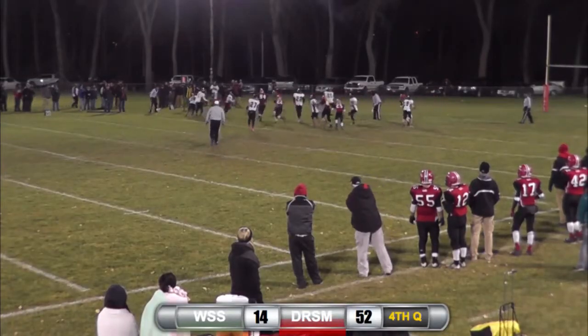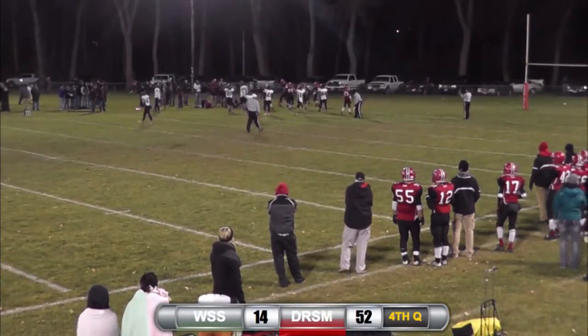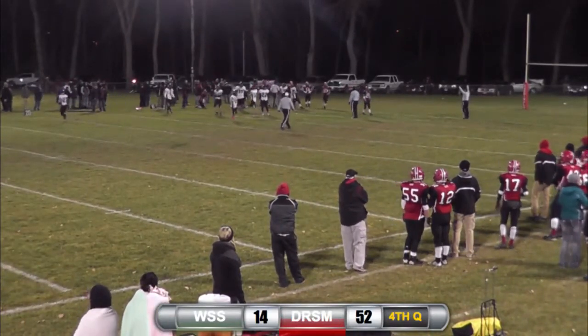Giles. Toss. Bandia — and Bandia down the left side, and he is in for a touchdown.